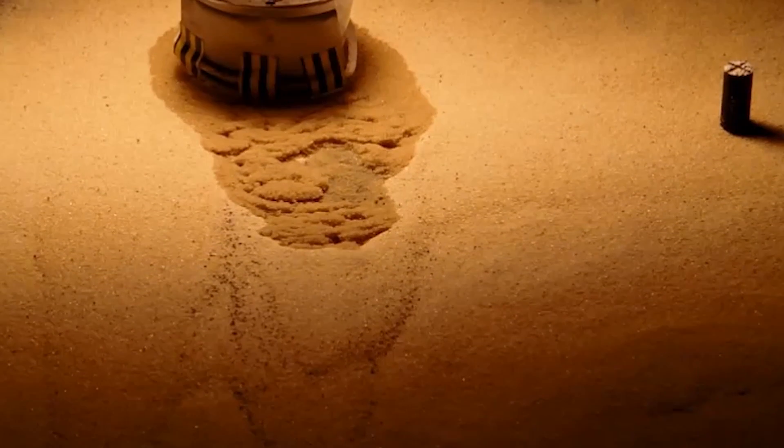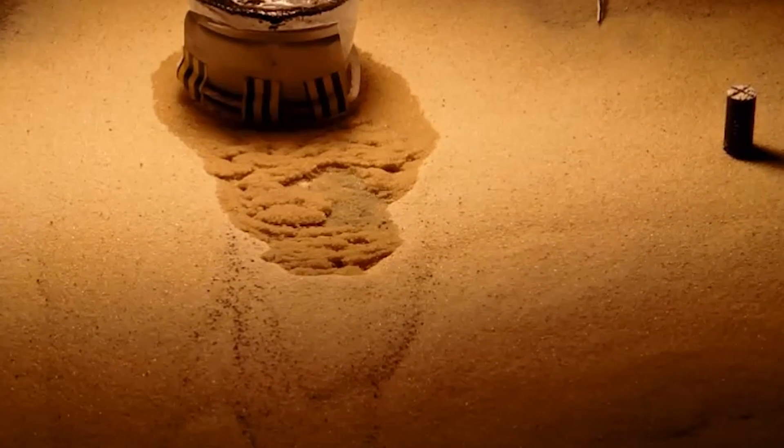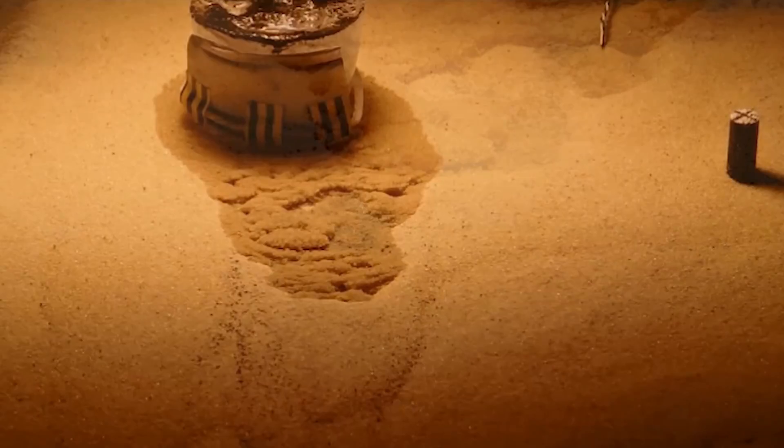In their experiment, the scientists found that the water from the melting ice started boiling and ejecting sand grains into the air. The grains piled up until the piles collapsed, forming small channels that resemble those observed on Mars.